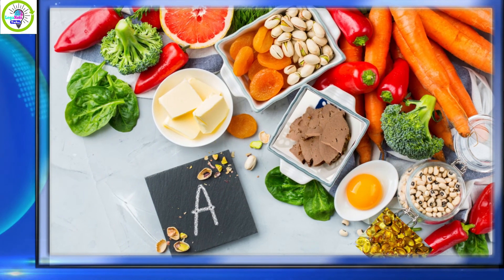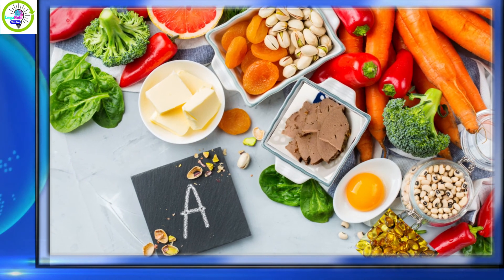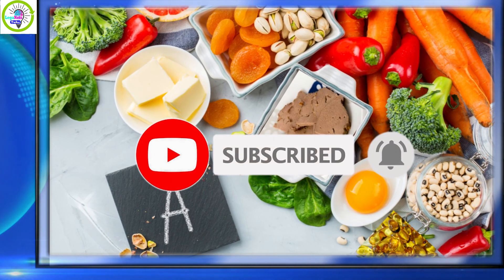Thank you for watching. Let me know what you think. And if you are new to this channel, don't forget to like, share, subscribe, and hit the notification bell to be updated on our new videos.